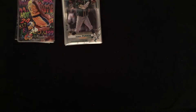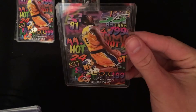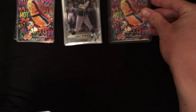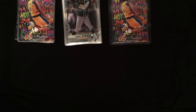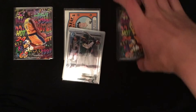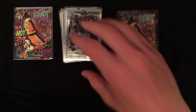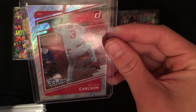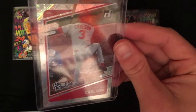Those were all the cards in the penny sleeves. Now for the top-loaded cards — I have another one of those Kobes, except this one looks nicer. I might even send that in for grading once PSA opens back up, since PSA is the grading company that I prefer. Next we've got some rookies — Dylan Carlson from Donruss, some sort of refractor shimmer type thing, nice card.